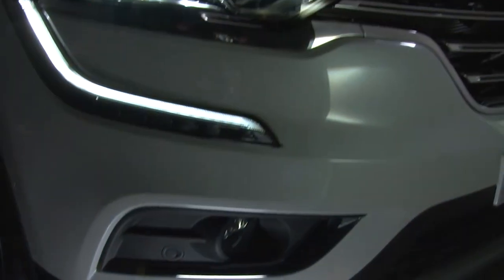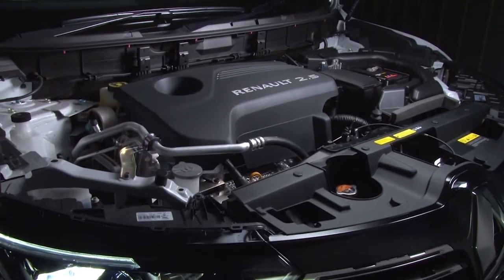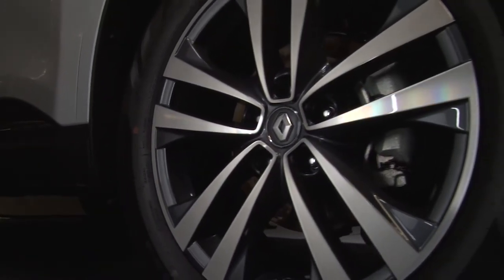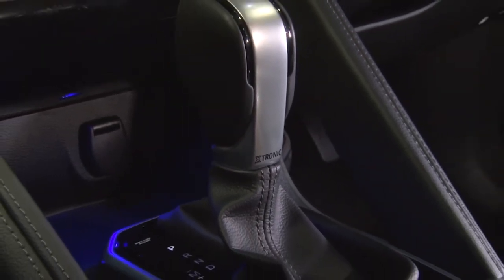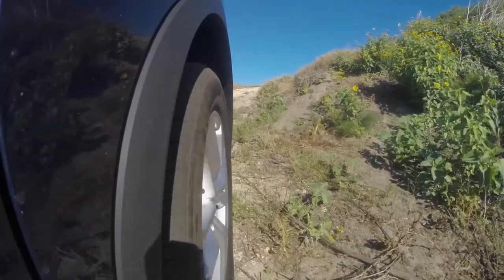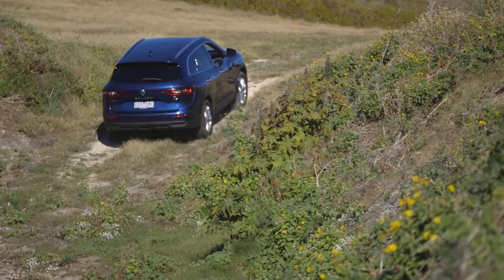The Nissan-sourced engine is the X-Trail's 2.5-litre four-cylinder petrol, with 125 kilowatts and 226 newton-metres. Attached to it is a CVT transmission, and although this is one of the better examples of the breed, it would still be our second preference after a well-executed dual-clutch transmission. At the time we tested the Koleos, a diesel engine wasn't available, but that may change down the track.